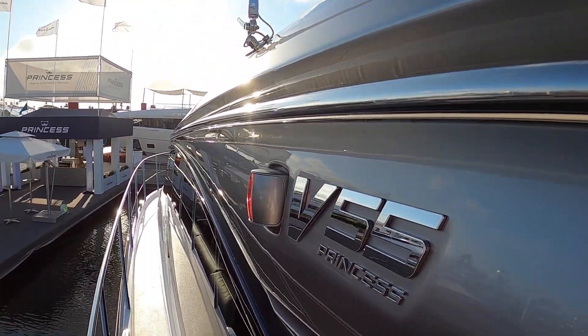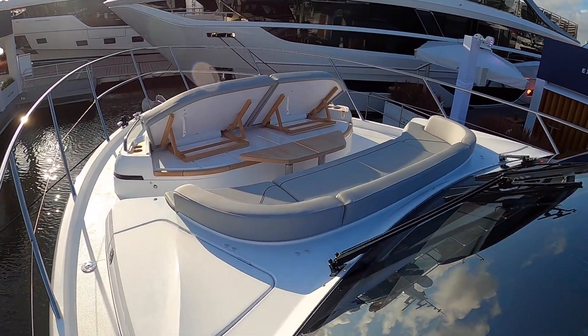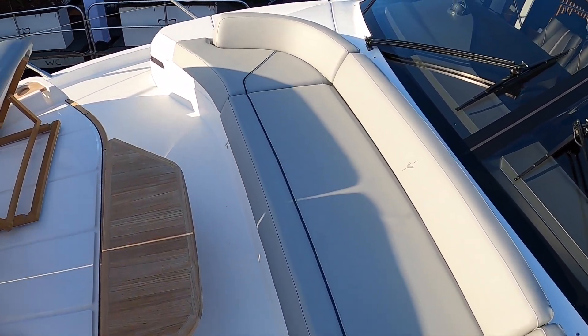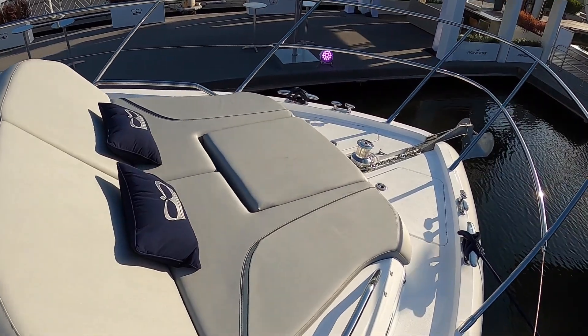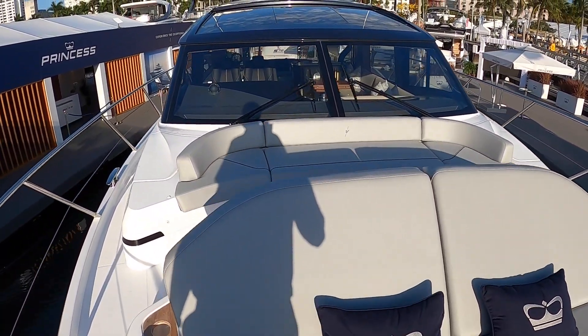Let's head up to the foredeck. You have a full 360-degree walkaround, great high rails with wrap rail going forward, up to your beautiful and expansive bow seating. There's a recessed footwell, a little cocktail table up here, and forward chaise lounges. What a beautiful space to be taking in the views on your adventures on the water aboard your Princess V-Series motor yacht.